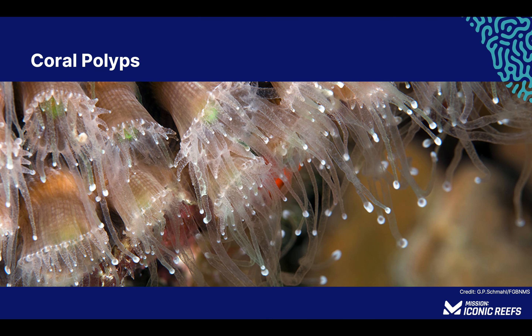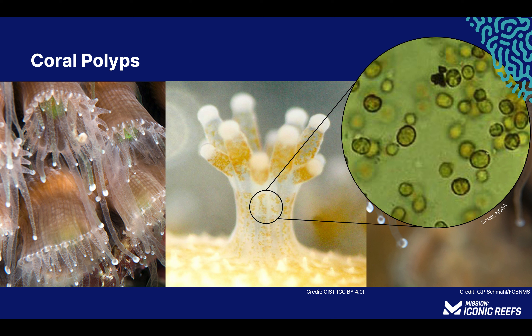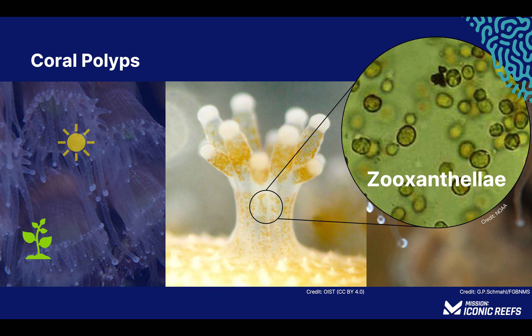Every coral polyp in the colony is able to reproduce and feed itself using its tentacles. Generally, feeding takes place at night as the soft-bodied animals extend from their limestone cups to feed on drifting organic material. Coral polyps are not very efficient at collecting the food energy they need to survive. To make up for this deficiency, they have developed a symbiotic relationship with an algae called zooxanthellae, which is able to photosynthesize, converting light into sugar.